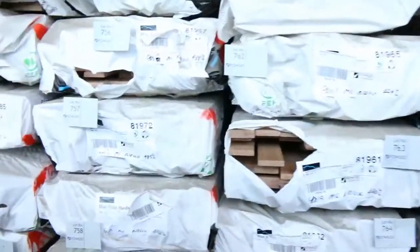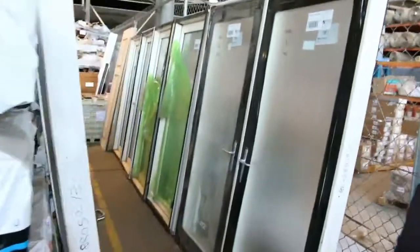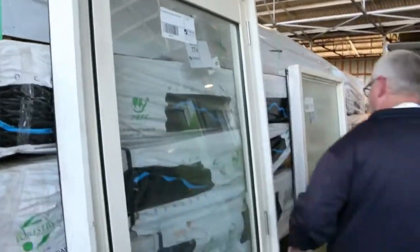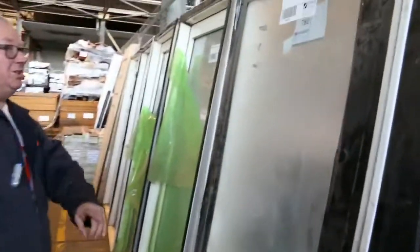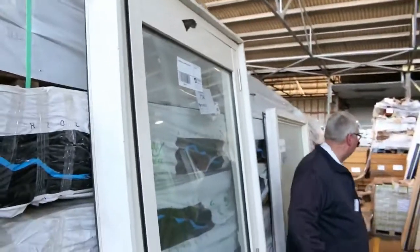Over here we've got the Mountain Grey Gum decking — a good load of that, looks like some pretty long lengths in some of those packs. And have a look at this — commercial aluminium door units. All these ones along here are the 820 size, and that one is an 870. Fantastic timber auction for you tomorrow!